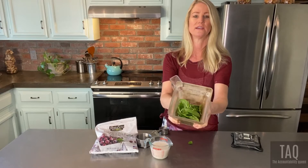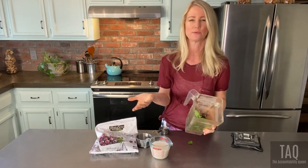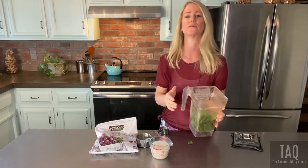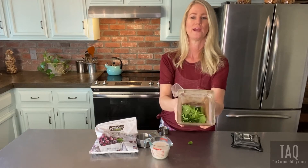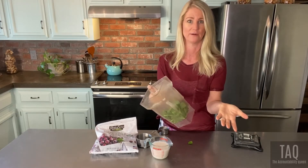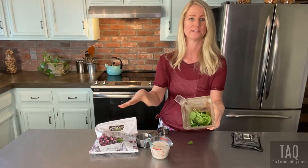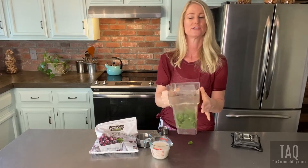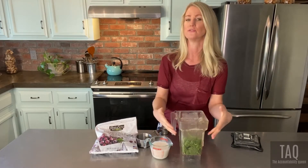I'd highly recommend doing more greens — the fiber content, iron, and nutrients in spinach are awesome. You can use any greens you like; the milder ones are spinach and Swiss chard. If you freeze your greens, it actually takes the flavor out while preserving the nutrients. Just make sure they're not wet when you freeze them — rinse, let them dry out really well, then put them in a plastic bag for the freezer.